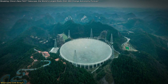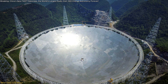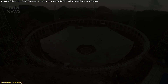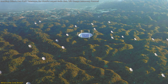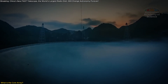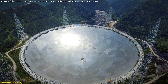Let's get into what exactly the Core Array is and why it's such a huge deal. FAST is already the world's largest single-dish radio telescope, but even with its enormous size and incredible sensitivity, scientists have realized there's room for improvement — especially when it comes to resolution and mapping capabilities. The Core Array is a network of 24 additional 40-meter diameter radio telescopes that will be constructed around the main 500-meter FAST dish. By integrating these smaller telescopes with the main dish, FAST will be able to work as an array, covering a much wider range and seeing farther and clearer than ever before. The Core Array will increase FAST's ability to pinpoint the exact location of distant cosmic phenomena and create highly detailed maps of the universe.